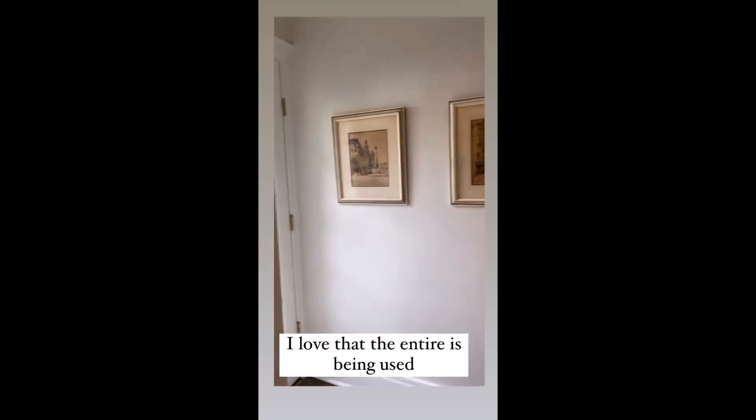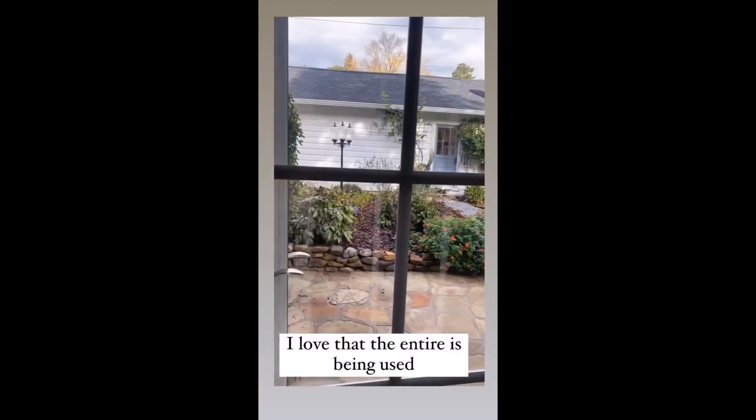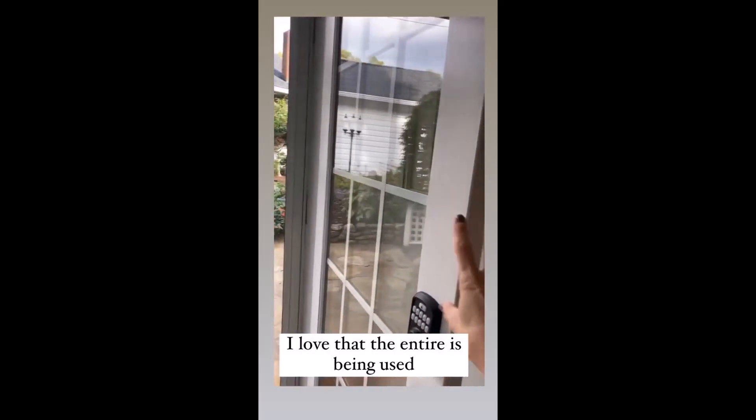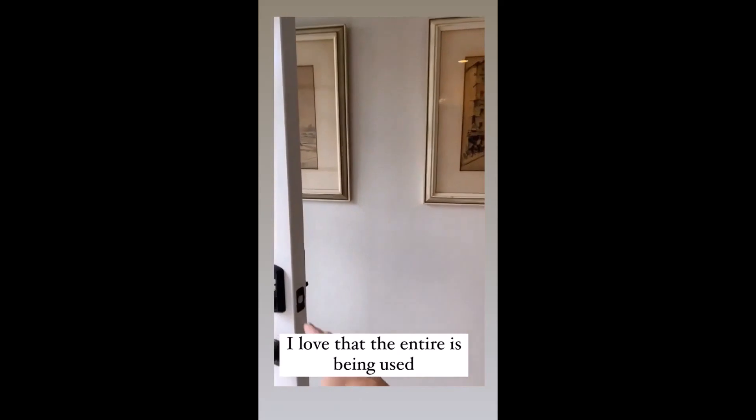We use the entire wall, which is great. Somebody made the observation that since there's glass in the door, it's also okay to do that, and I totally agree.